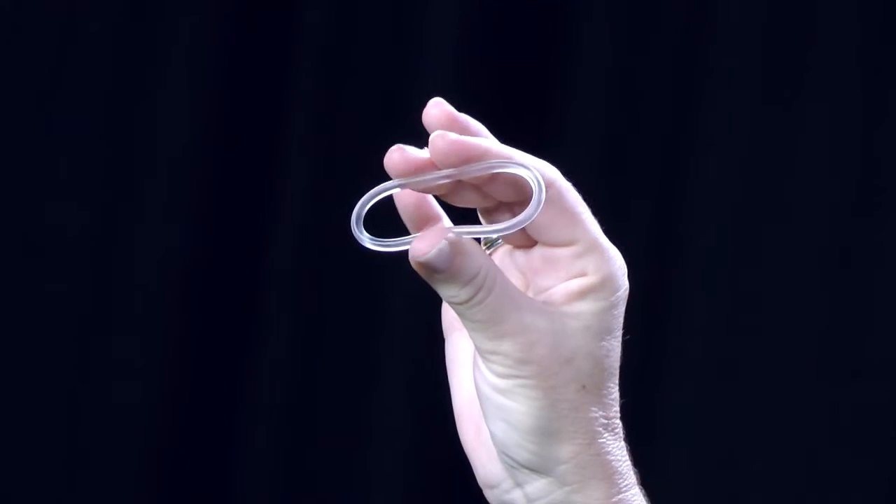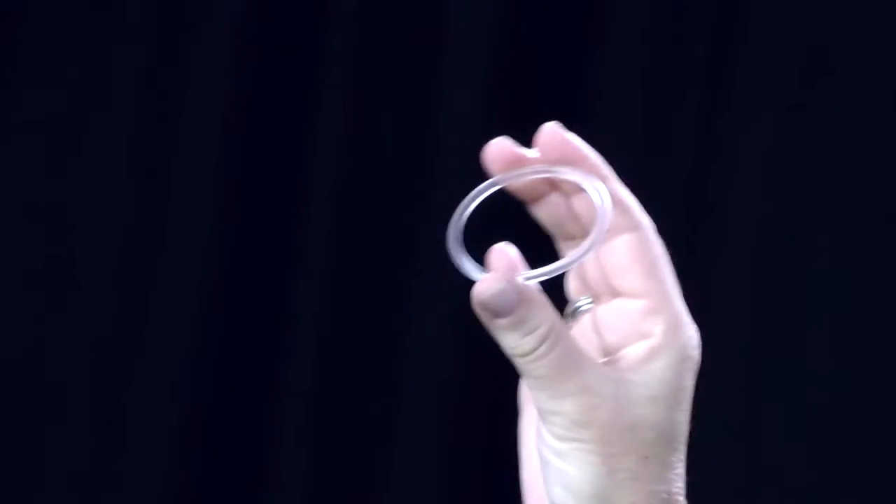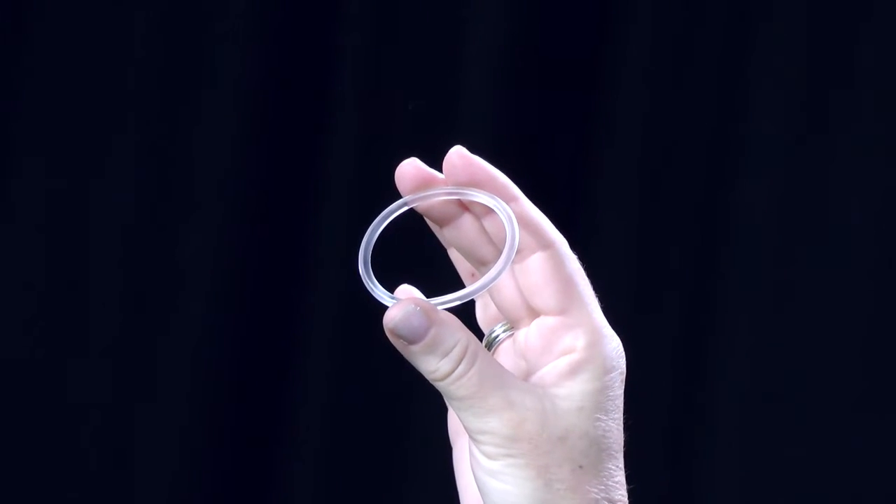This is the vaginal ring here. You can see it's a flexible ring and it actually contains hormones — it contains two hormones, an oestrogen and what we call the progesterone hormones. So it's actually the same constituents that are in the oral contraceptive pill; it's just that we're delivering these hormones in a different way to prevent ovulation. That's how it works as a contraceptive.